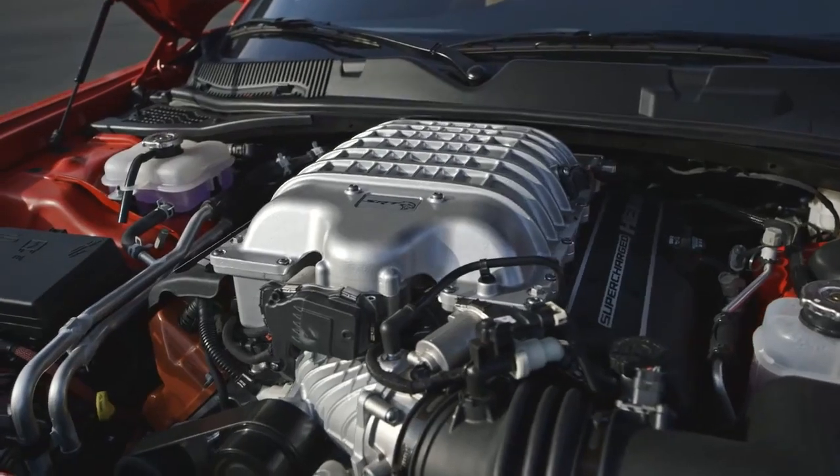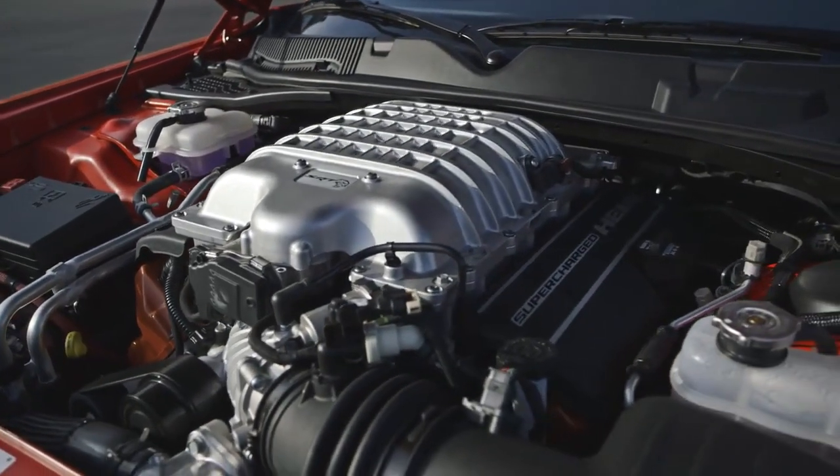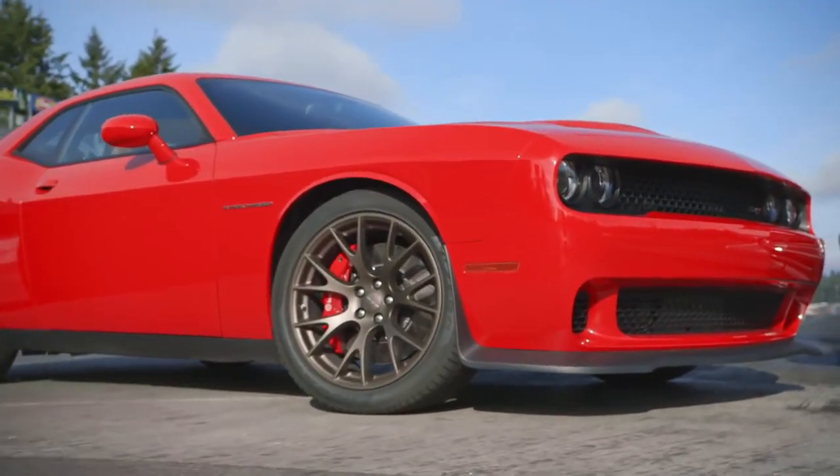New for 2015, the Challenger SRT Hellcat comes with a 6.2 liter supercharged Hemi. The Hellcat produces 707 horsepower. This is Dodge's first supercharged Hemi ever, Dodge's most powerful engine ever, and also the most powerful muscle car ever.